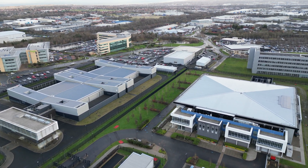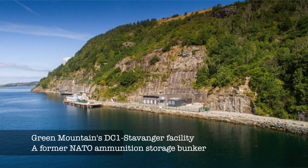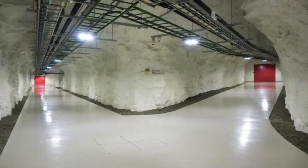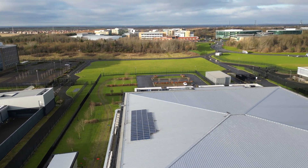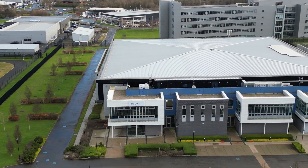As mentioned earlier, Stellium Data Centers are the only data centers that have a subsea landing station in the UK. Cable has been laid across the North Sea from Whitley Bay to Norway, 435 miles away, to a landing station — Green Mountain Stavanger Data Center. Green Mountain Data Center is a former high-security NATO ammunition storage bunker built into the side of a mountain. No other data center provider in the UK offers this level of connectivity — direct from the USA through to mainland Europe — and it can transmit data packets at phenomenal speeds. You can transmit data from Newcastle to New York in just 66 milliseconds.